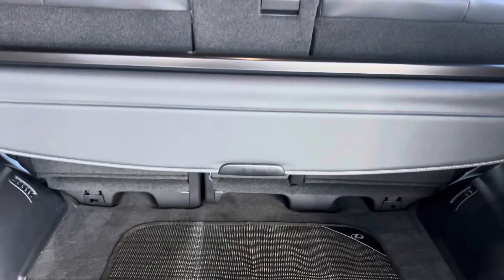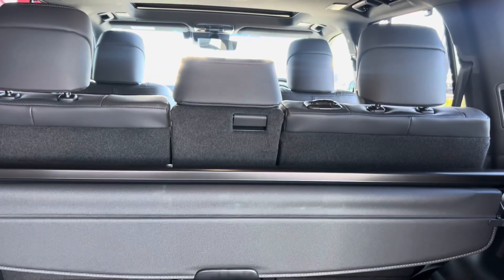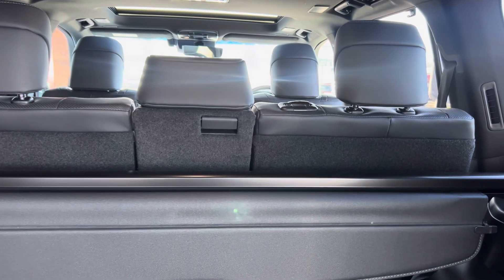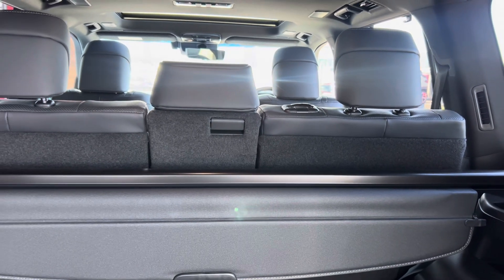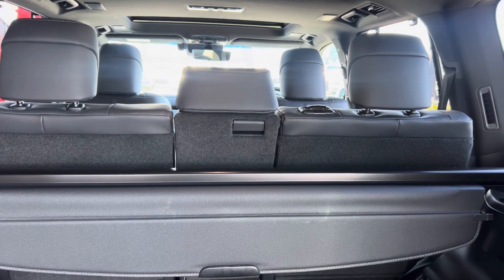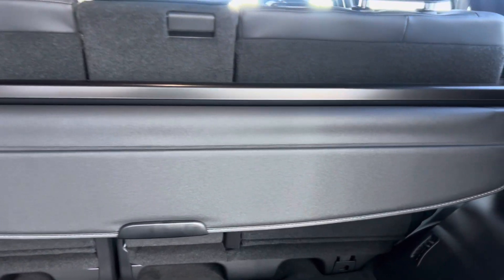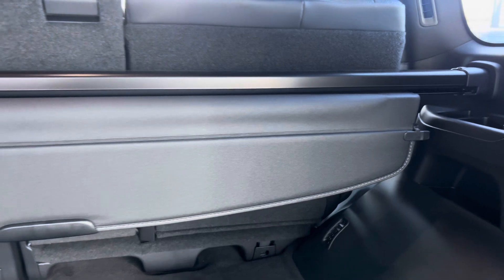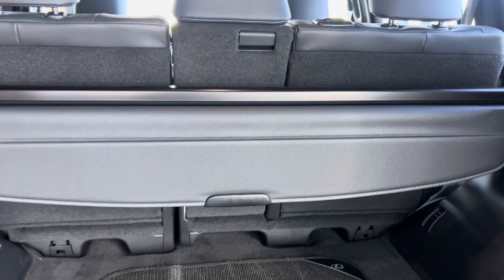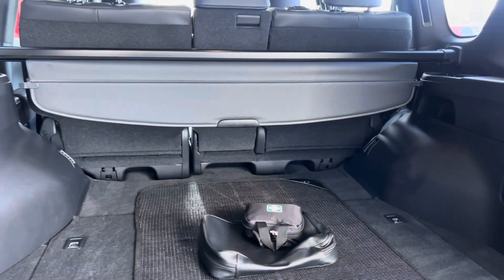Both seats back here fold forward, so if you're carrying something large and need more boot capacity, you can certainly increase the size. This parcel tray you see here is removable — it just comes off, which makes things easier. Fantastic size, very nice.